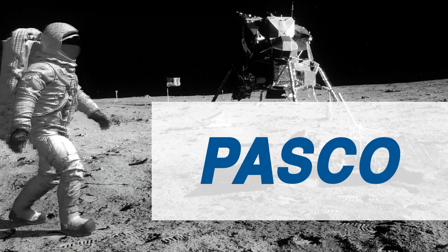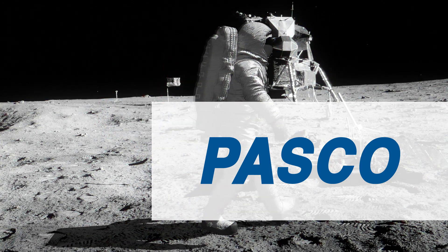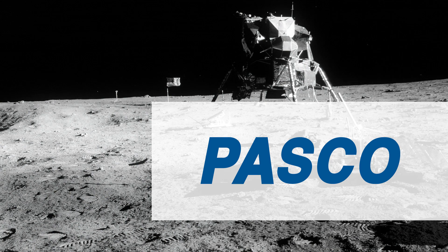Jim, we copied both solar wind and penetrometer drum in the ETB. Not quite yet — I haven't put the solar wind in yet, but I will.